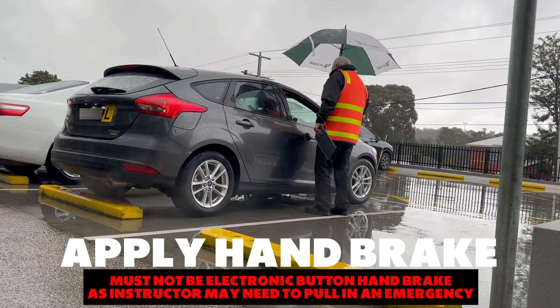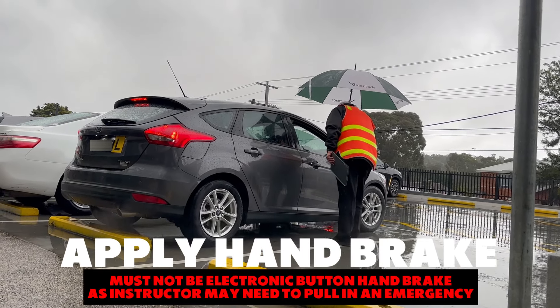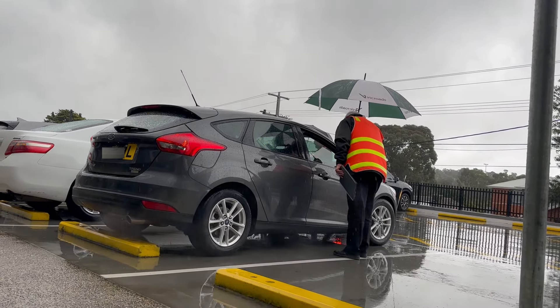Point to the handbrake. Point to the handbrake. Handbrake. Another lift.